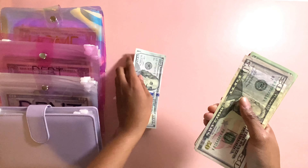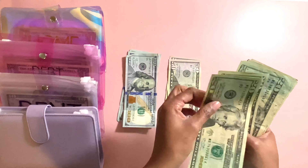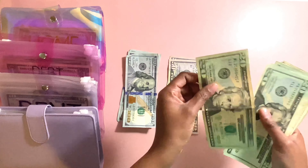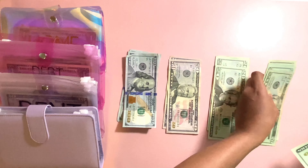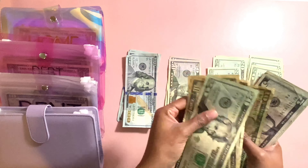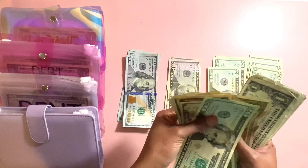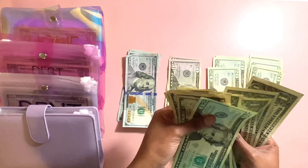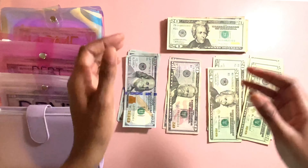So let's count this cash. We got $100, $200, $300, $50, $400, $20, $40, $60, $80, $500, $20, $40, $60, $80, $600, $20, $30, $40, $50, $60, $65, $70, $75, $80, $85, $86, $87, $88, $89, $90, $91, $93, $94, $95, $96, $97. So $697.